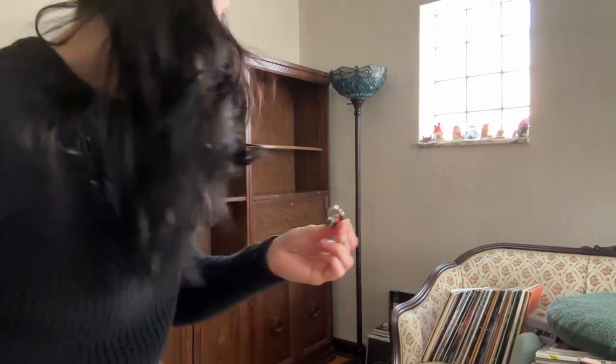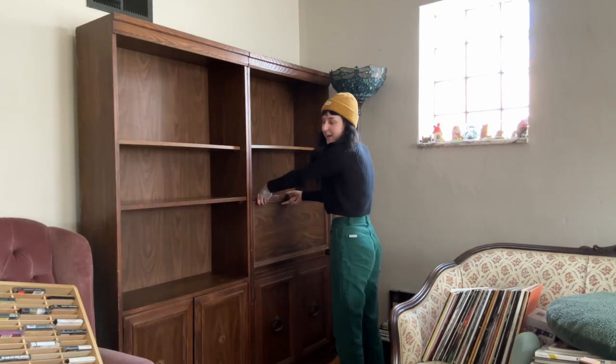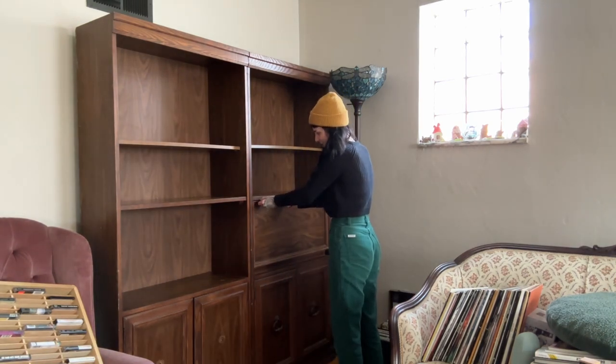I brought you guys a little bit closer — I don't know why it took me so long to get my tripod — but I'm going to start decorating these shelves now. Let me show you something: this handle fell off and I can't really get this open now.